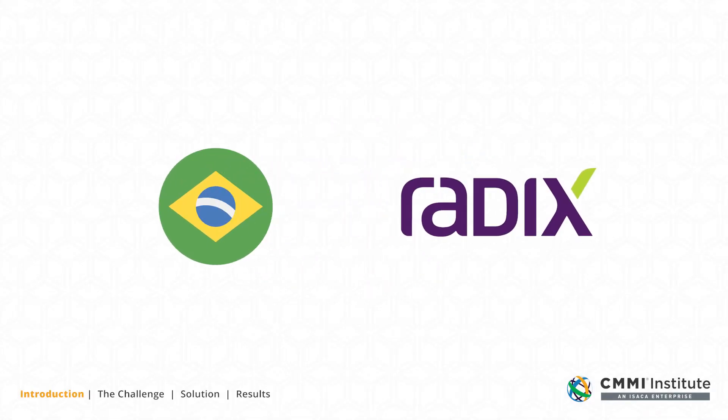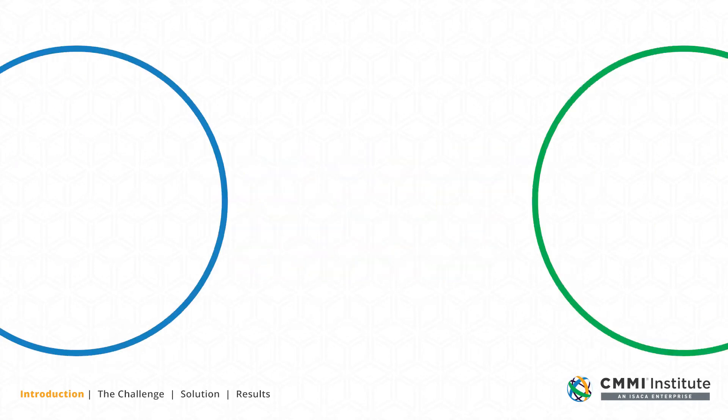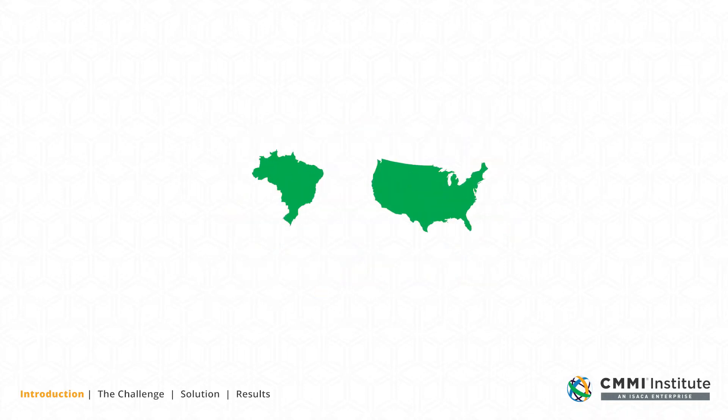Brazil-based Radix aims to be recognized as a main technology solutions company. We combine our technological expertise with our clients' needs for efficiency by developing innovative solutions. We currently have over 500 employees with offices in Brazil and in the United States.